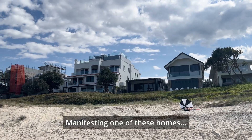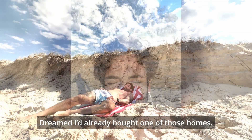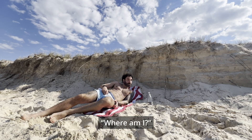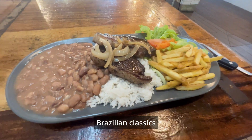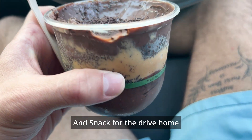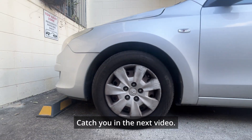Manifesting one of these homes one day. I took a power nap and dreamed I had already bought one. Woke up wondering where I was — and my stomach knew it was food time. Brazilian classics, and a snack for the drive home. Back home in the Lamborghini 2012 Hyundai Edition. And that's the day — thanks for tagging along. I'll catch you in the next video.